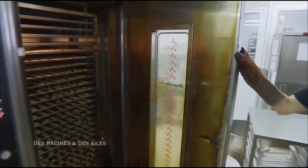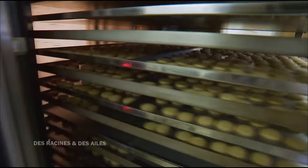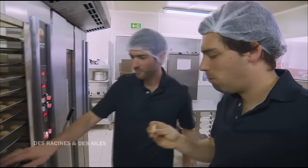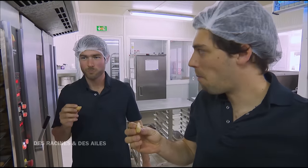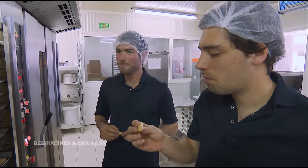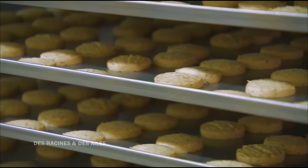Après 25 minutes de cuisson, les sablés sont prêts. Il faut toujours vérifier que la cuisson est bonne, que la texture est excellente. C'est très bon, on a vraiment la saveur du coquelicot qui embaume. Après la cuisson, ça se révèle — on est vraiment embaumé de la saveur. C'est absolument délicieux.